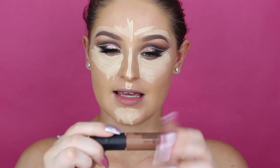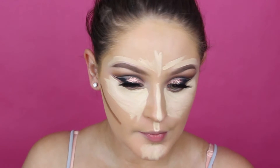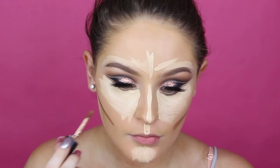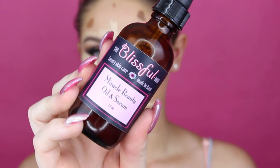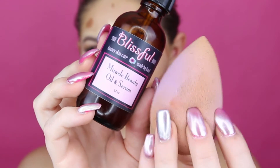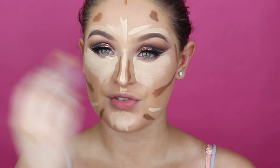For our contour I'm going to be using the Morphe concealer — I will list it down below because I lost the little sticker that was on it. Just to help blend this out a little bit I'm going to be taking this Miracle Beauty Oil by Blissful Body and putting this on my beauty blender. I'm going to start with the highlighted parts first and then the contour.